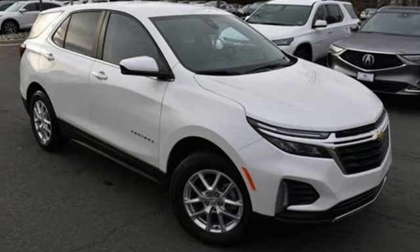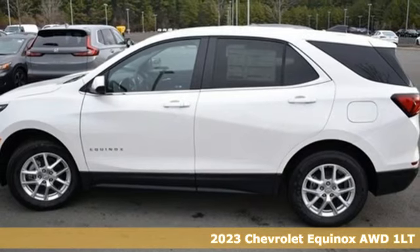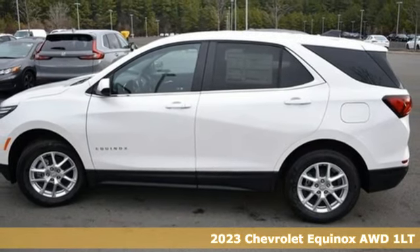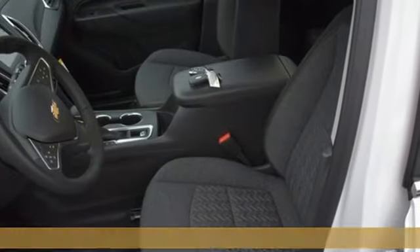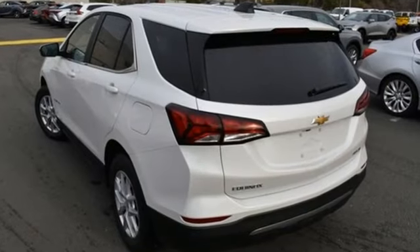It's a new 2023 Chevrolet Equinox. This Equinox is a talented multitasker with impressive fuel economy, thoughtful safety features, and powerful performance. It comes with the features you need and, better yet, want.